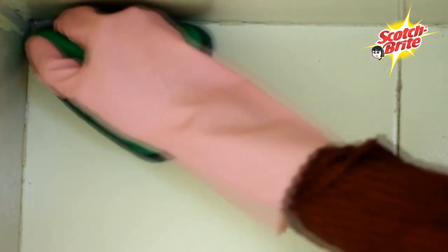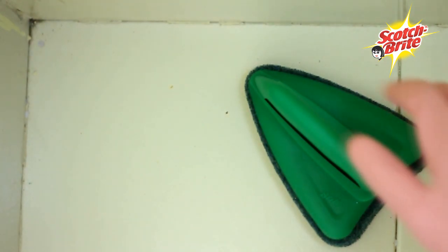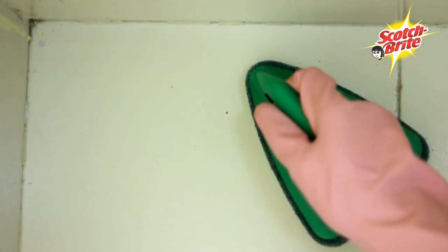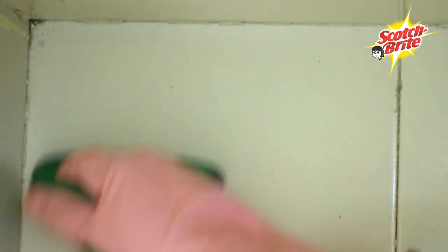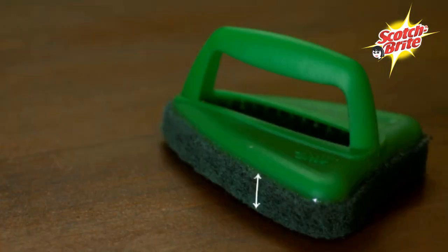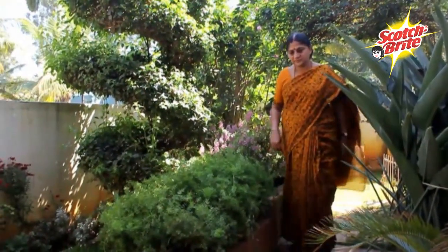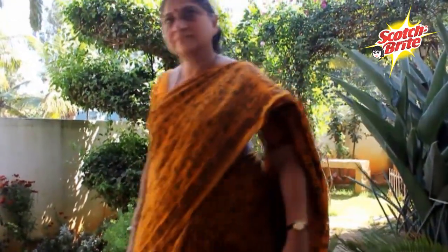The scrubber is advantageous because it can reach all the corners and it's easier to clean. The handle is very convenient — earlier I used to use a pad and the detergent would get in touch with my fingers and cause some allergy. It's also quite thick. Earlier the pad would wear out very soon, but this is quite thick and long lasting.